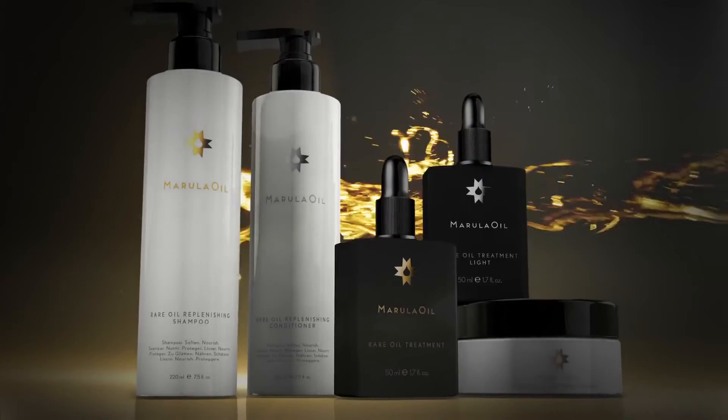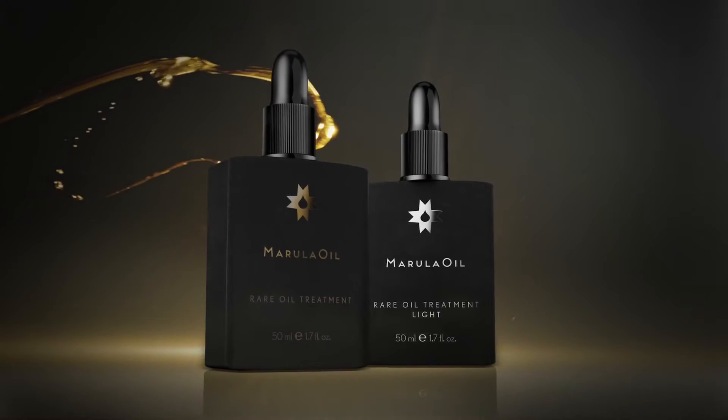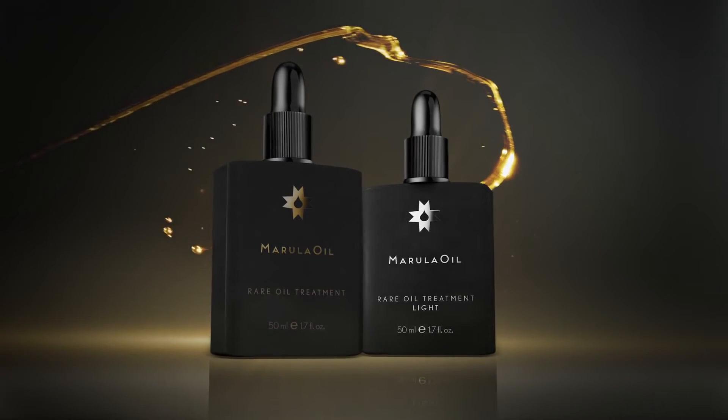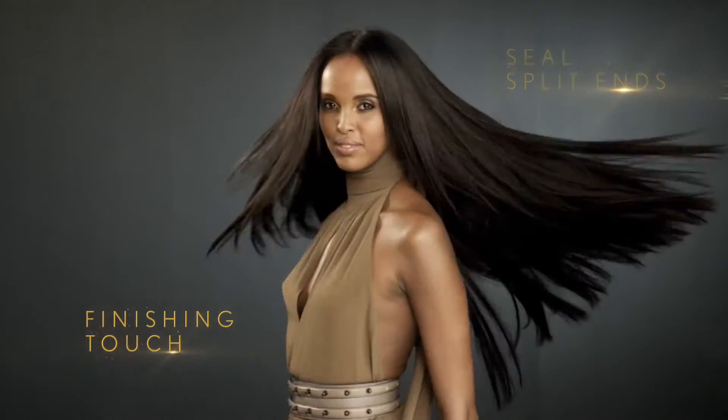Experience the luxury of rare marula oil in a complete regimen for your hair. A versatile replenishing treatment oil, plus a featherweight version for fine hair, delivers instant hydration and softness to hair and skin.